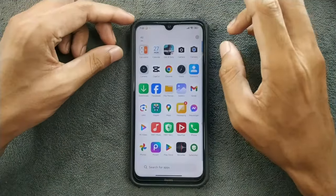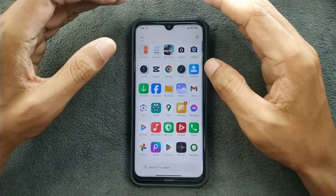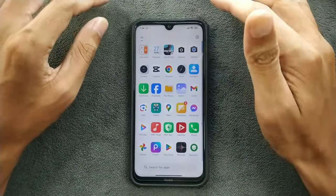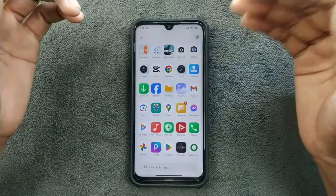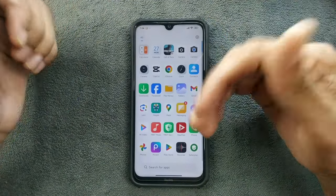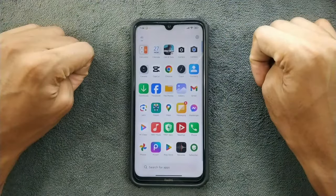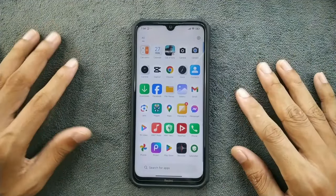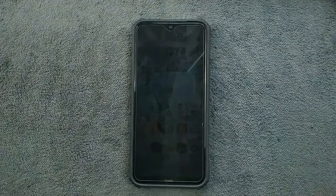One more issue I noticed: when trying to install this ROM, I usually use the ADB sideload method, but in this case sideload did not work. I had to copy the ROM directly to the phone and install it from TWRP, and that worked. So if you're going to install this ROM, be mindful of that. The ROM link will be in the description below if you want to try it. That's all about HyperOS for Redmi Note 8 — thank you for watching and I'll see you in the next one.